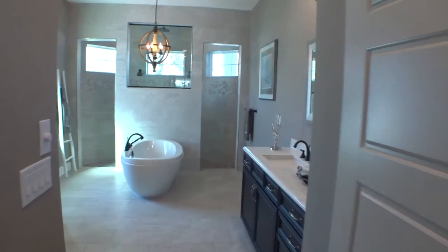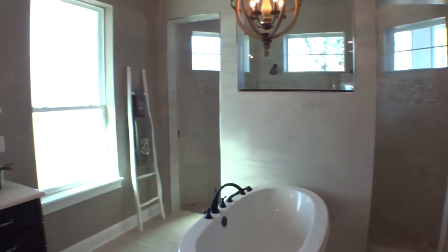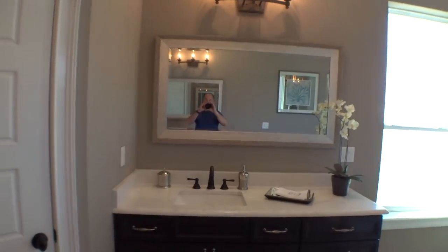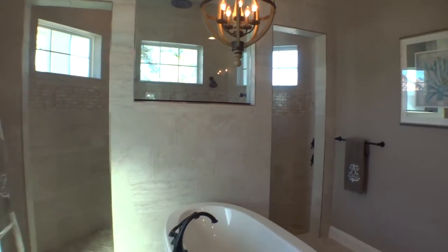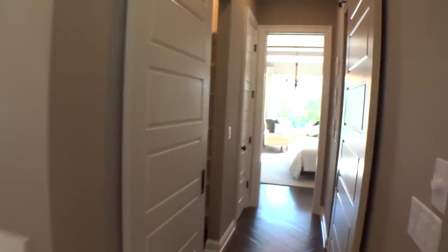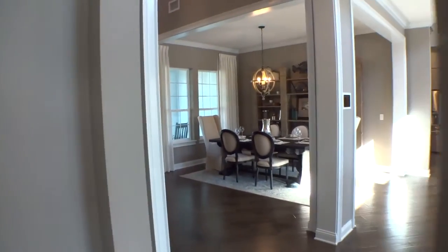Very, very fancy master bath — nice, nice finishes, all upgraded finishes in this particular home. I won't say all, but a lot of upgraded finishes. Some of these are Cornerstone standard features that are considered upgrades with most other builders. Beautiful walk-through shower — very nice. Their attention to detail, all their crown molding, baseboards, tray ceilings — they care about what they do.